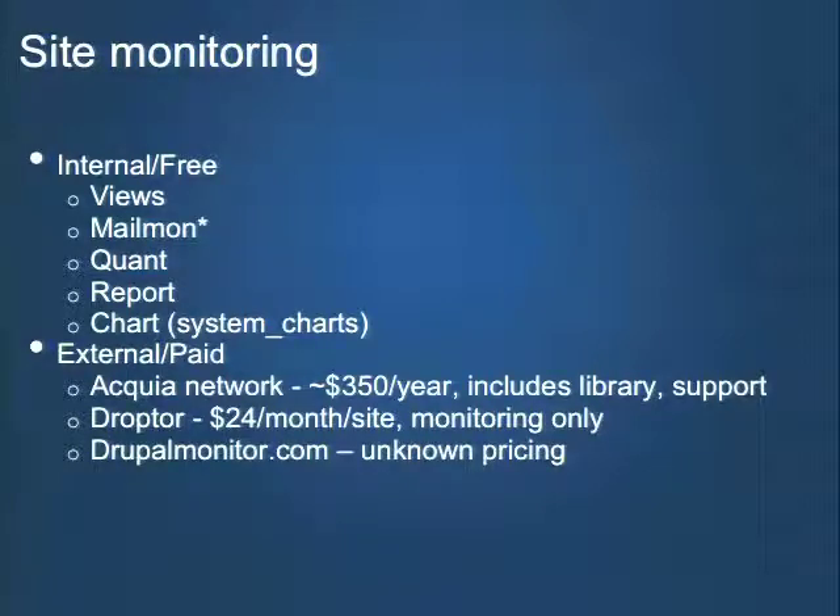There are also some external, usually paid systems. Acquia Network — I've got to represent my company — has a great tool in the Insight platform. DropTor is also a great solution. They monitor a slightly different set of things at a much lower price point — it's $24 per year, not per month. When comparing those numbers, remember that the Acquia subscription comes with a lot of other things. DrupalMonitor.com — I just learned about this a couple days ago from a tweet and haven't had long-term experience with it. There are also charting tools inside Drupal: Quant, Report, and the Chart module all have default charts and are generally extensible.